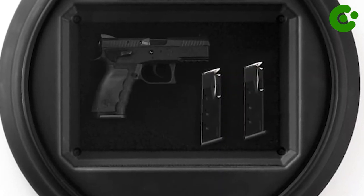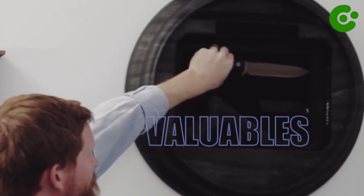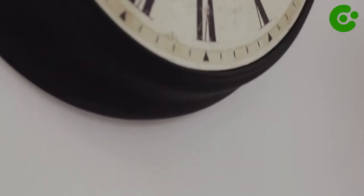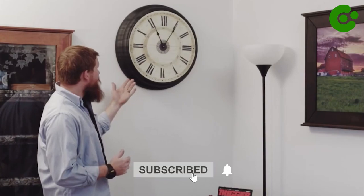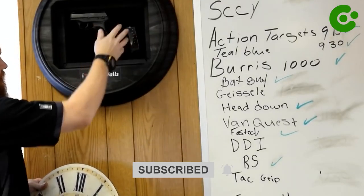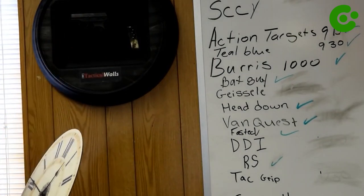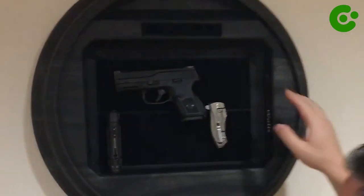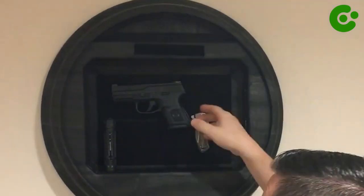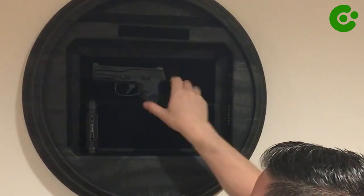With ample space to store handguns, magazines, or valuables, this clock is a practical and stylish choice for responsible gun owners. Experience the perfect fusion of functionality and aesthetics with the tactical wall clock, ensuring your firearms remain safely concealed yet within arm's reach. Elevate your home defense with this innovative timepiece that offers both timekeeping precision and concealed protection.